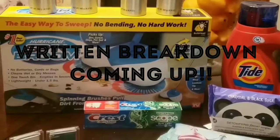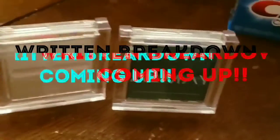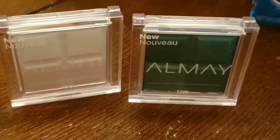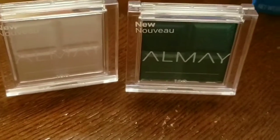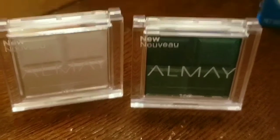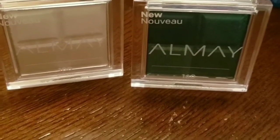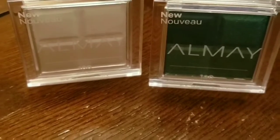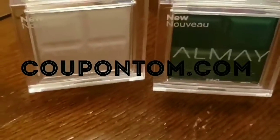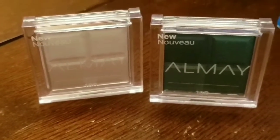Here come the goodies! Let's get right to these moneymaker deals. The Almay deal was spend $12, get $4 Extra Care Bucks. I bought two shadows totaling $14.58, used a $3 off $12 cosmetics coupon from the red box, a $4 off Almay coupon from the red box, and two $2 off Almay manufacturer coupons. For manufacturer coupons, check coupontime.com — I'll link it in the description. I used $3 in Extra Care Bucks, paid 58 cents, and got back $4 in Extra Care Bucks — a moneymaker!